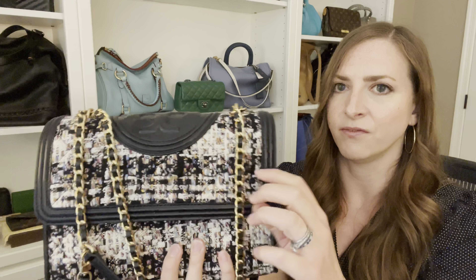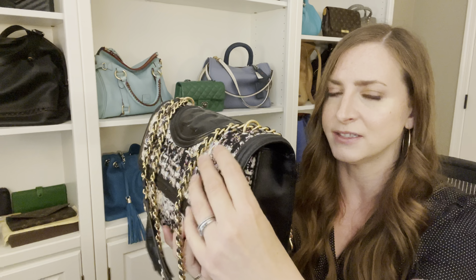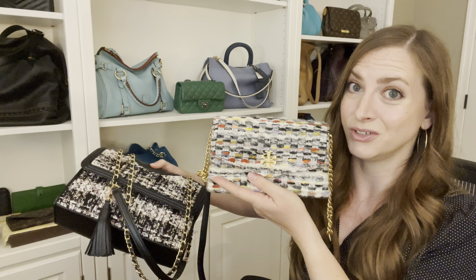I have another tweed bag from Tory Burch that I carry very frequently — that is this Fleming bag. I think for me the difference is I feel like this is darker, so I don't worry so much about it, especially on the backside. But the tweed is a completely different texture. This Kira tweed is very fuzzy and to me it just seems very absorbent, which scares me. The Fleming tweed is very tough, very durable — there are no threads hanging off it, no fuzziness to it. It just seems so much more durable, so that's why this one gets a lot of use and the Kira has gotten zero use.